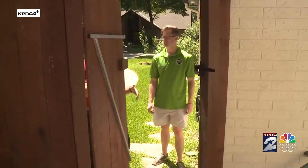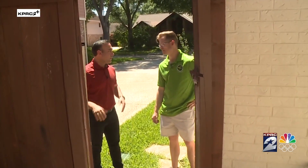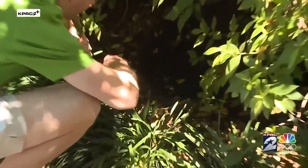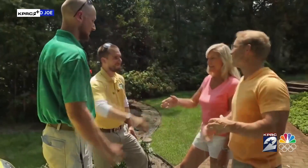Alright Matt, so when you go to somebody's home and get called out, what are some of the first things you start looking out for? Immediately, breeding sites — that's just going to churn out mosquito after mosquito. Matthew Hilton is a mosquito expert who owns Mosquito Joe North Houston, and he says calls for service are up.